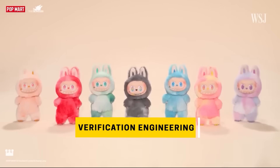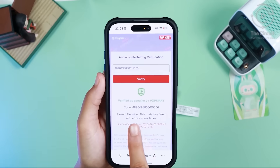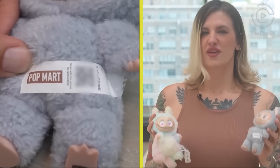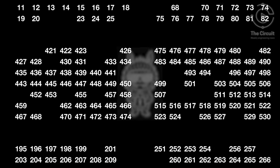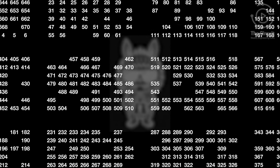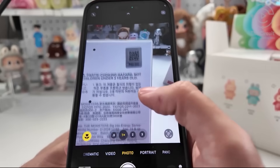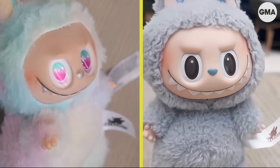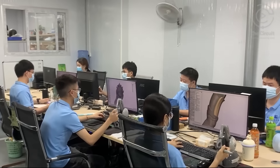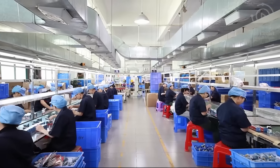Every genuine LaBubu carries a QR code engineered for one purpose: authenticity. Engineers integrate the code into the packaging, and sometimes on the collectible base itself. Each code is unique, generated in a secure database, then printed with anti-scan duplication patterns. The engineering challenge is balancing readability with tamper resistance — if the surface warps or the ink smears, the verification fails. That's why PopMart engineers test QR placement under vibration and compression scenarios before release.